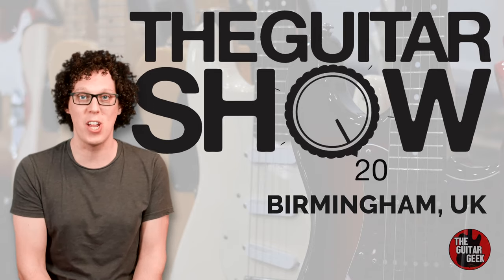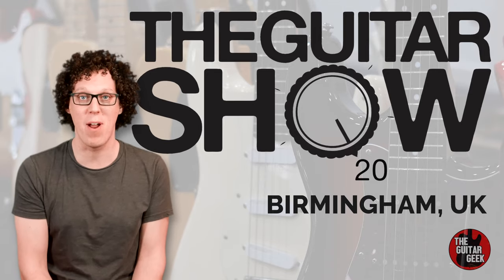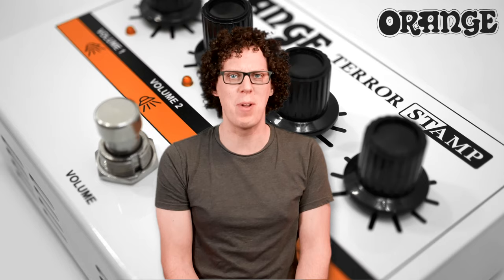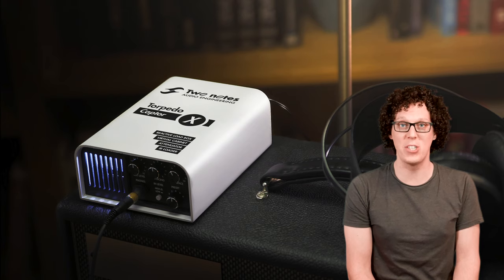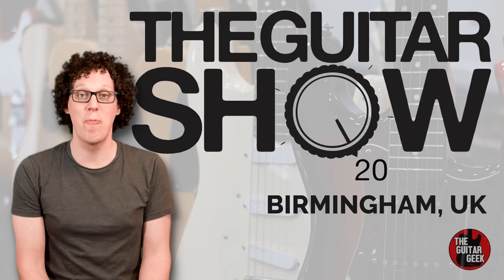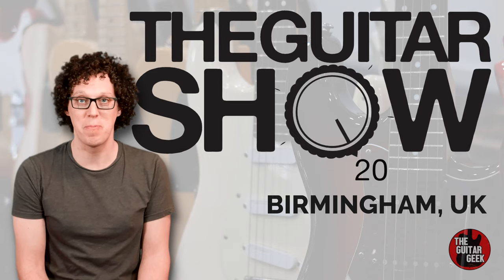Everybody, my trip to the guitar show is brought to you by the following brands: Audio Kitchen, Break the Machine, Honey Boy Amps, Lewitt Audio, Orange Amplifiers, Two Notes Audio Engineering, and Zoom. Without those people, these videos would not have been possible. So thank you so much. On with the show.